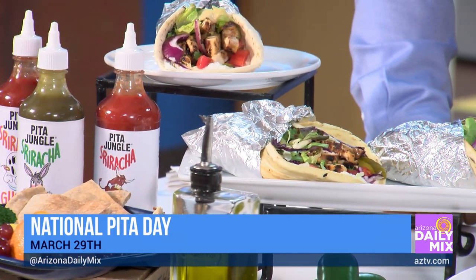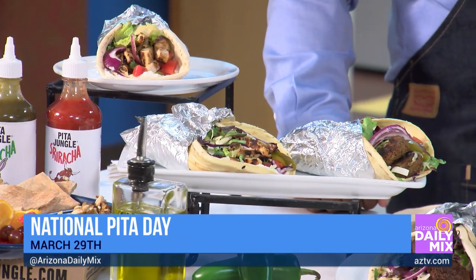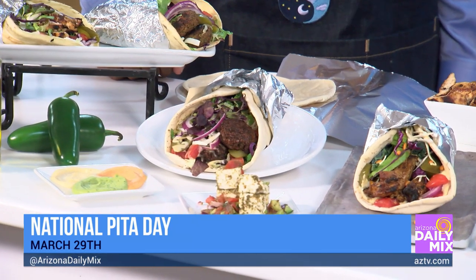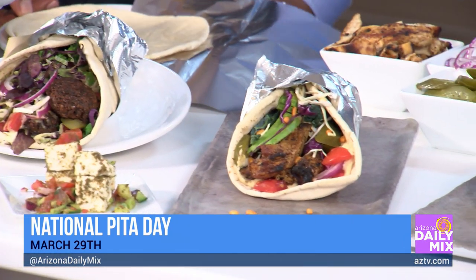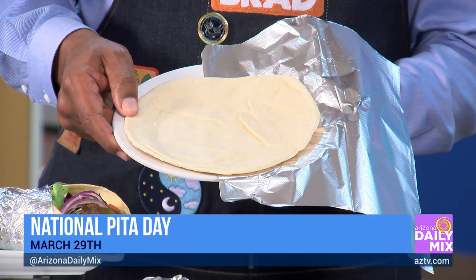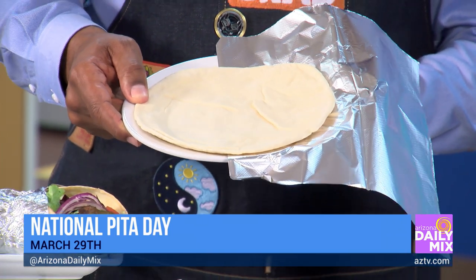Let's talk about pitas. What are pitas? Everybody has a different idea about what they are. Pitas originated in the Middle East, and the ingredients are really simple: just water, flour, yeast and salt. There are mentions going back 14,500 years to the Stone Age where people were already making flatbreads. Here we have our regular pita, whole wheat pita, gluten-free pita, and our Greek pita.